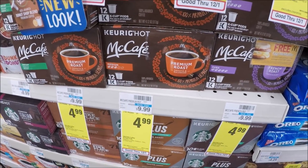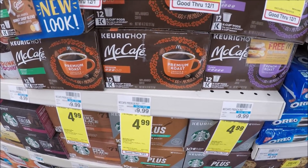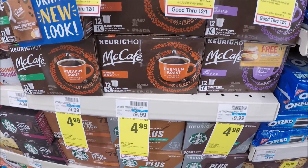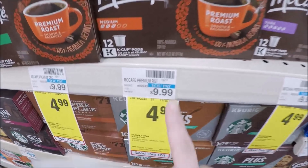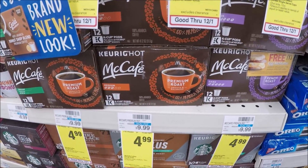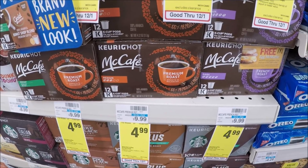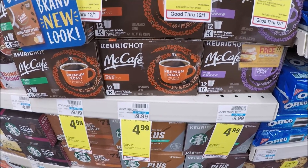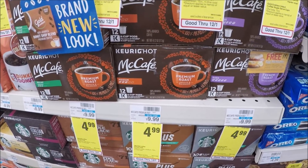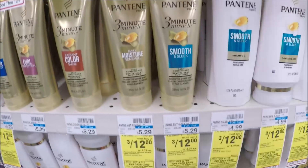It's a pretty good deal on coffee. We've been getting some really good deals on coffee lately. The McCafe 12 K-cups are priced at $4.99 on sale — original price $9.99. We have a dollar off one coupon from our SmartSource 10/28, which is going to drop this down to $3.99. Pretty awesome deal if you still need coffee.